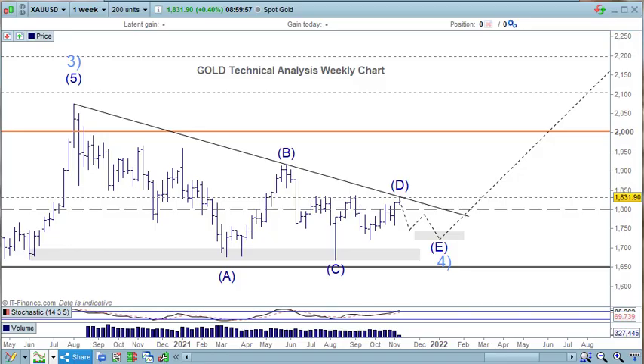Welcome to Trading Lounge and the Commodity Futures report for Wednesday November 10. We're going to cover iron ore, gold, GDX, silver, crude, copper, natural gas, nickel, and the dollar index.